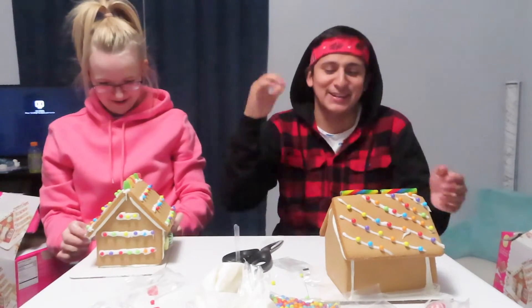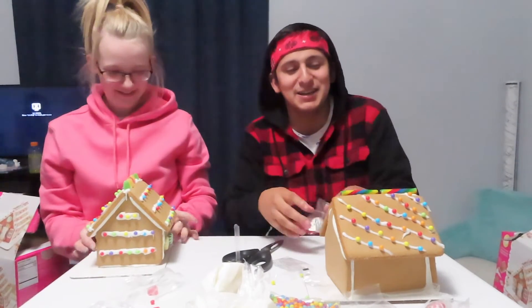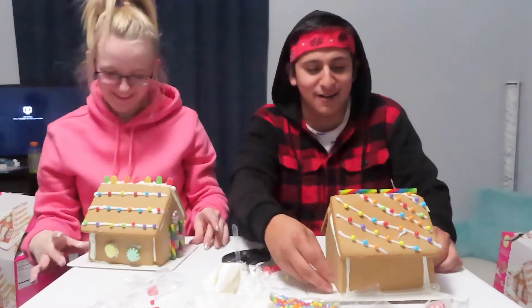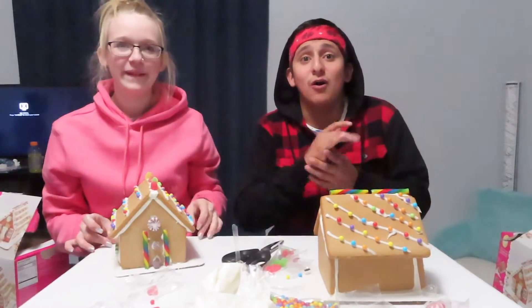Alright guys, it's the end of another five minutes, so we're able to show you our finished products and then we'll leave it up to you guys to judge. Here we go!